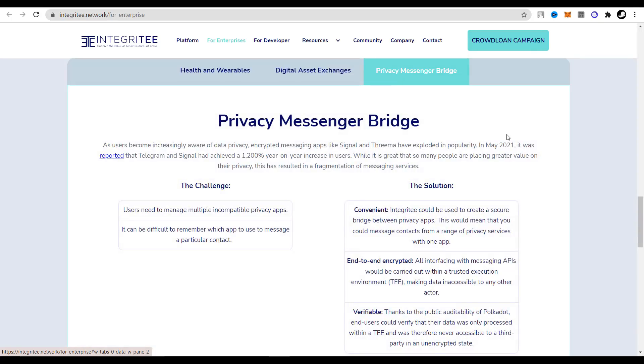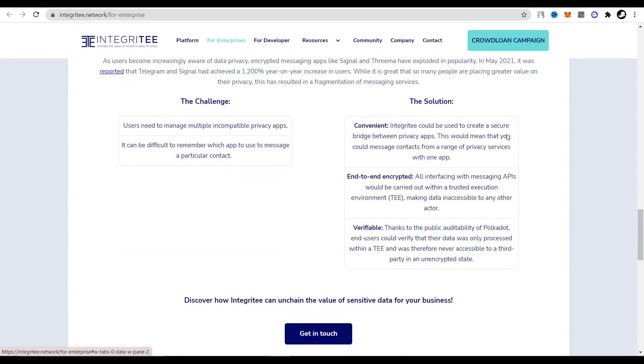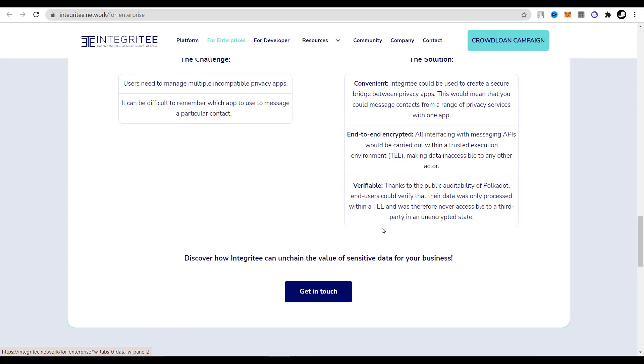T can be used for many tasks such as secure storage, processing and exchange of various data, sending private tokens, creating private smart contracts, creating confidential decentralized exchanges, and much more. As you understand, all these functions are available on the Integrity platform.